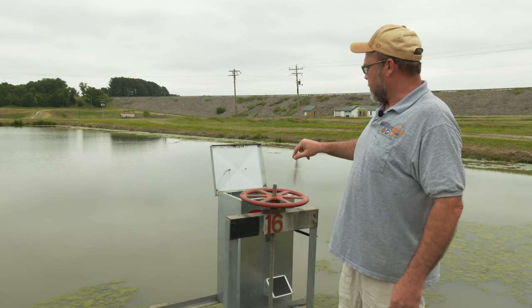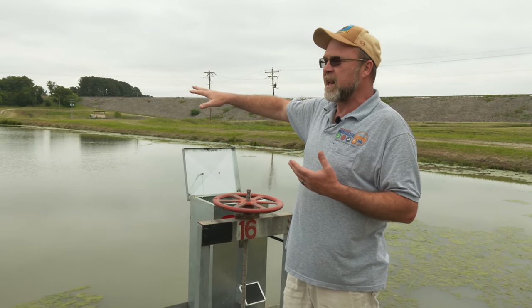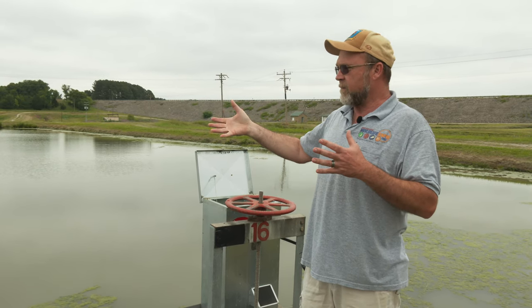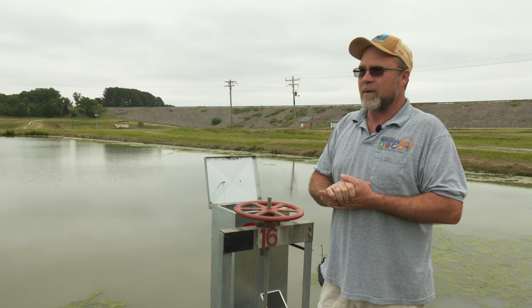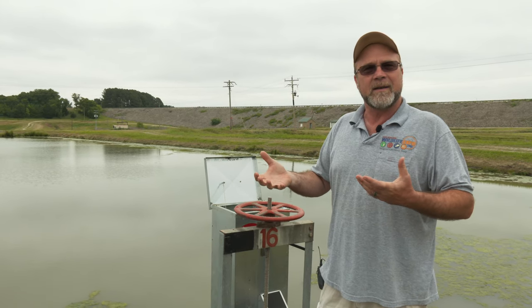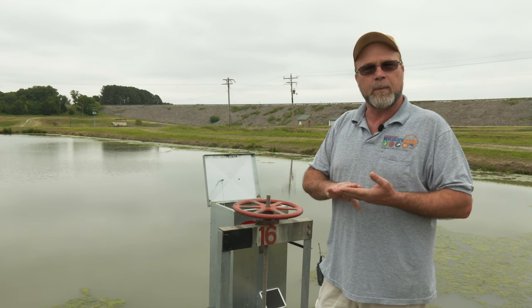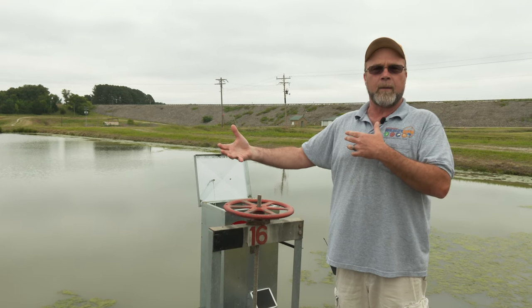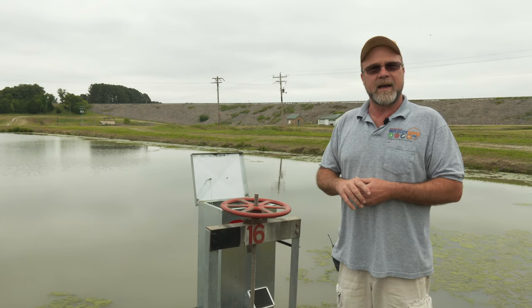We feed these fish twice a day. These are getting about 10 pounds each feeding and they feed really well. Hopefully we'll do really well with this this year. We've got ponds in all four hatcheries producing these right now and we're fixing to ramp up this whole program to produce even more because the demand has gotten such.